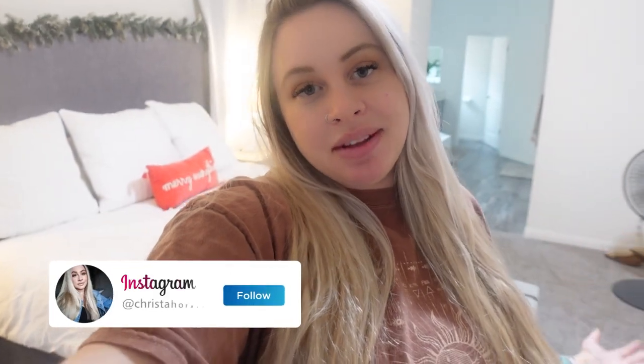Hello everybody and welcome back to another video. Today is going to be another nest with me — we are doing the bedside nursery. This is my first time ever doing a bedside nursery. My two kids have both been in the crib, so this is the first time we're doing a bassinet bedside nursery setup. If you have any tips or advice, definitely let me know down below.